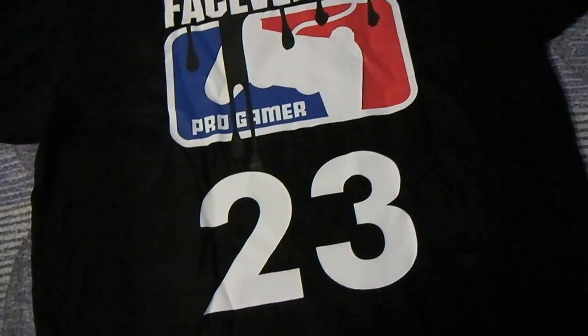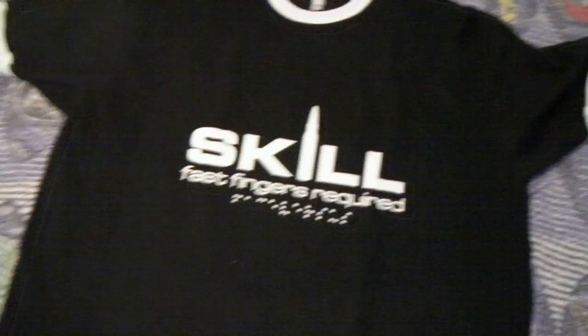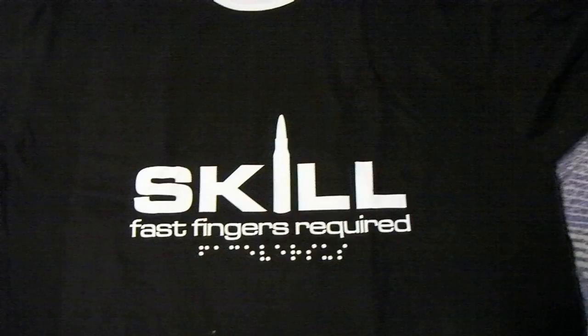One, two, three, four — that's like $32. And then on the front I just got that: 'Skills, Fast Fingers Required.'